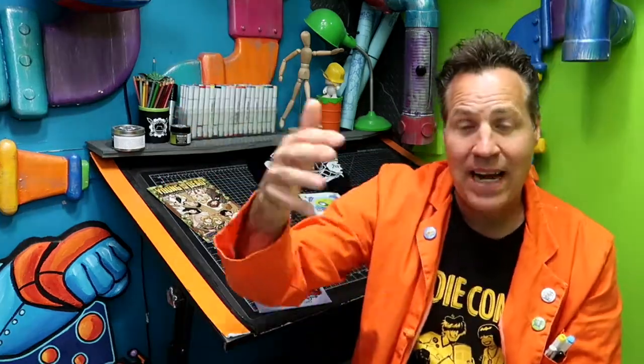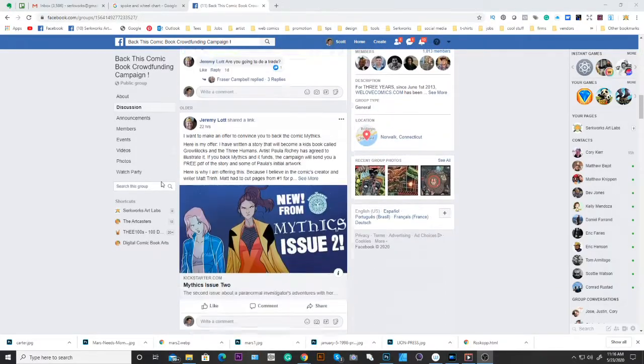For me with the mad scientist theme, I should be going to science conventions — I guarantee there's no one else doing mad science supplies there. Think outside of just comic books: what is your comic about? If it features cats, maybe get it into pet stores. There are people into that subject who may not even think about getting a comic, but if they knew about it they might. You don't just have to do this at comic conventions. On Facebook there are tons of super niche groups — if your comic is about pizza, find a pizza Facebook group.